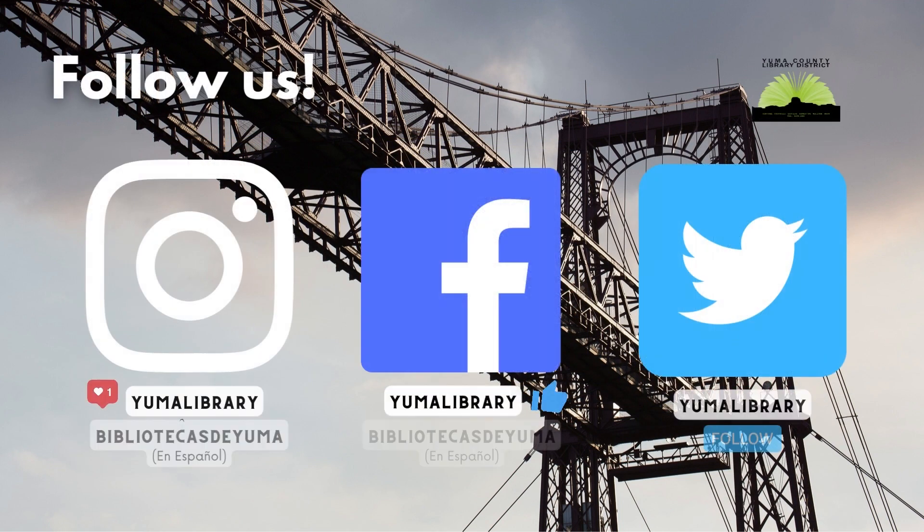Don't forget to follow us on our social media handles — Facebook, Instagram, and Twitter — and we'll see you here!